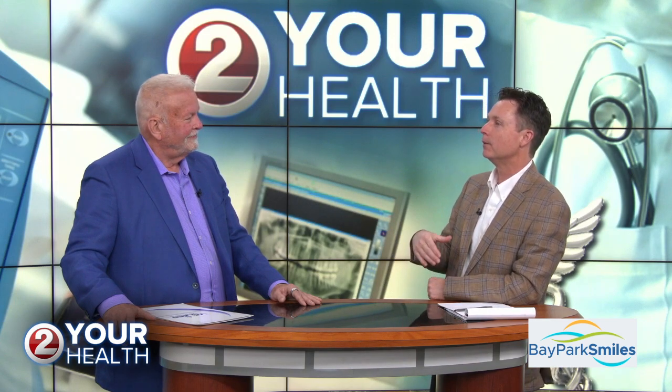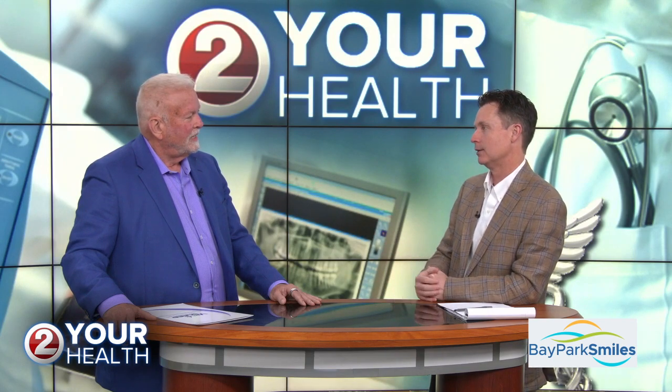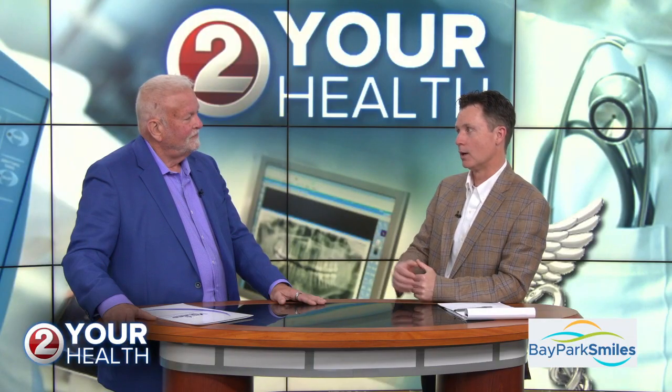Let's get right into it, because people maybe think they know what sleep apnea is, but maybe you could give us what it actually is. Actually, it's an interruption in the amount of oxygen that the body takes in to supply the lungs, to supply the bloodstream, and everything so that they are functioning properly. And when we don't have that, it's a big risk to our health.